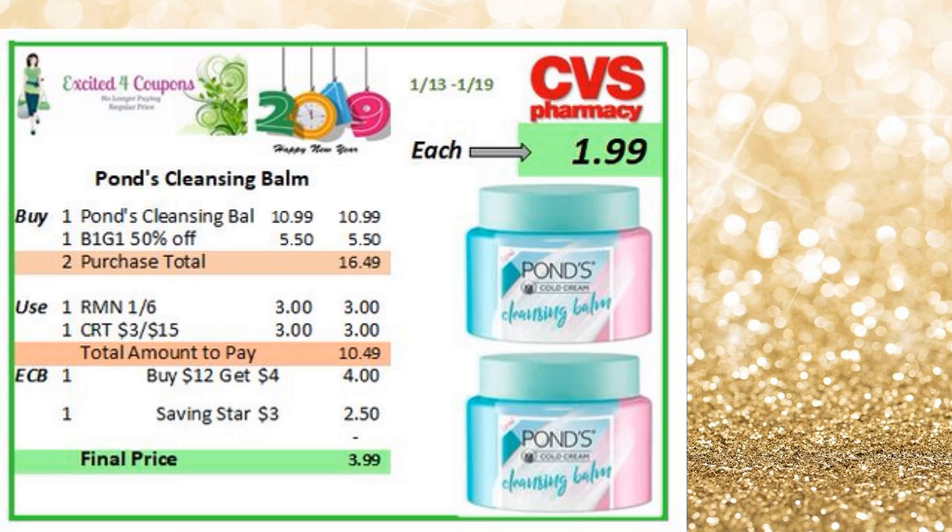Here's another idea since I've been seeing a lot of promotion for this — at least on Saving Star and Checkout 51. So you buy two. The price I've seen is $10.99, so it'll be $16.49. You could use the manufacturer coupon deducting $3, and if you have any CRT that has to do with cleansers, this will be a good time to use them. So it'll bring it down to $10.49, you get back $4 ECB at the end of your receipt, and also you could submit your receipt to Saving Star or Checkout 51 — they are giving you back $2.50. It'll bring your total to $3.99, or just $1.99 for each.